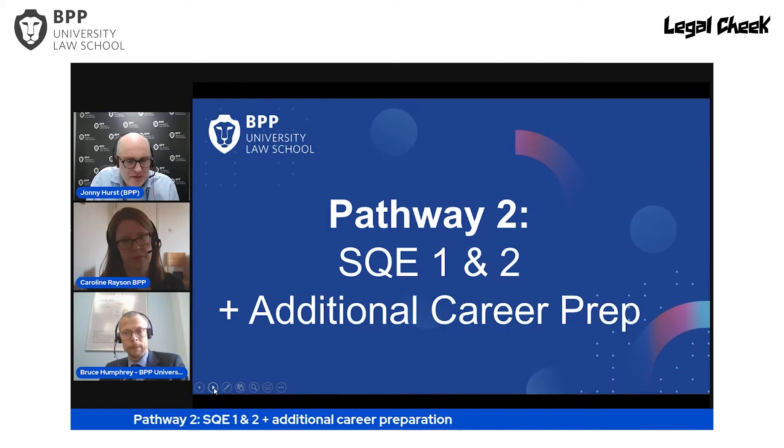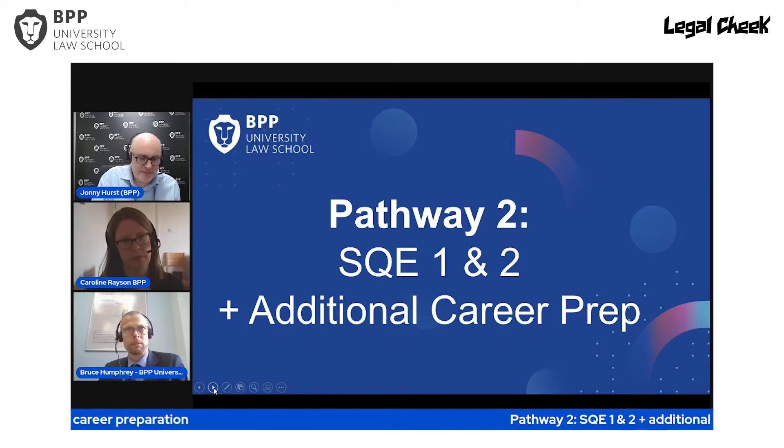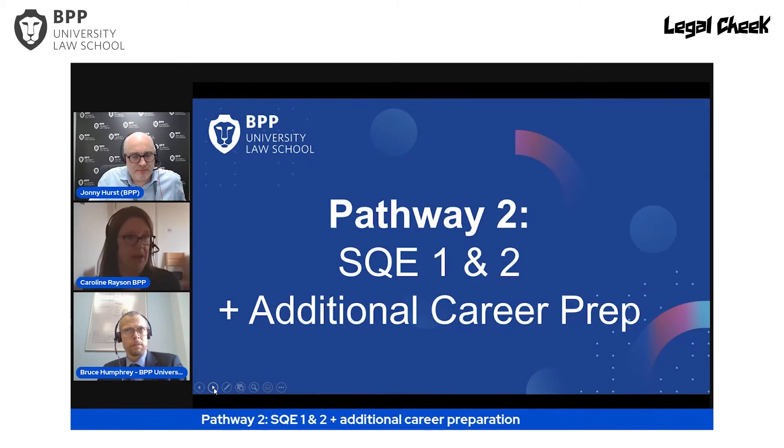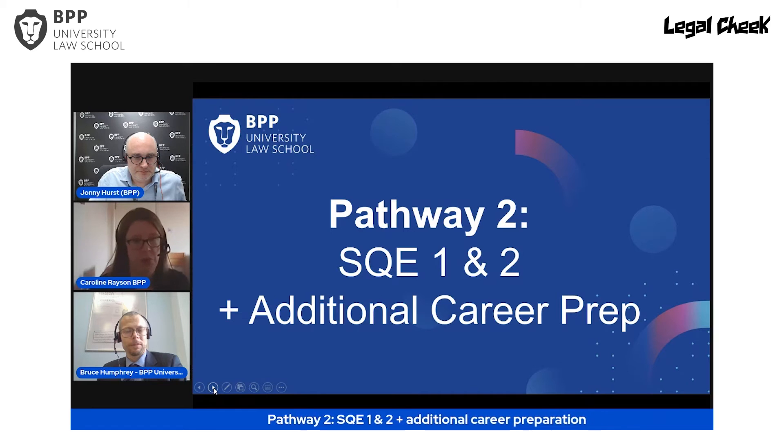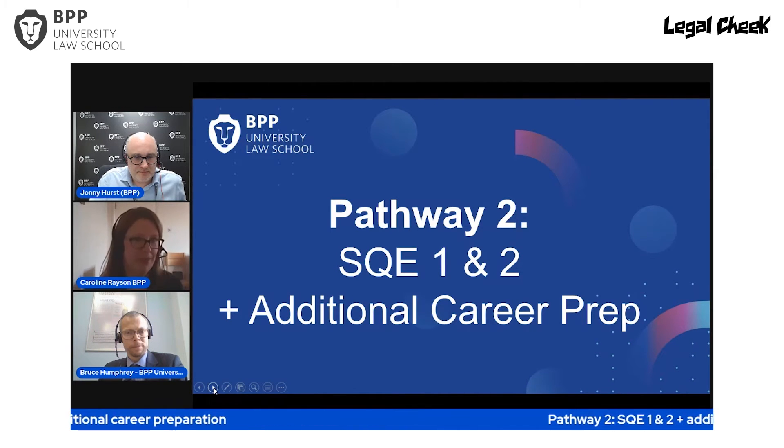Who is Pathway 2 appropriate for? This is more for people coming out of university — from their law degree or non-law degree — who've decided they want to be a solicitor. If you're heading towards one of the larger firms — national or international — they will look carefully at your CV and want to see you've taken on more study than the bare minimum. That shows the level of experience and commitment to your career that they're looking for as a really good candidate.